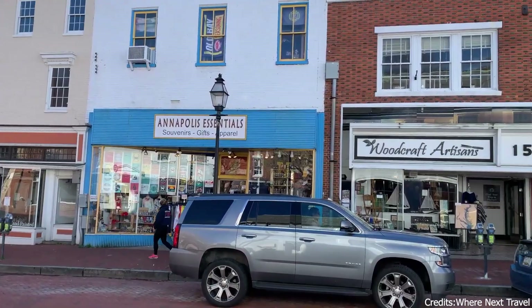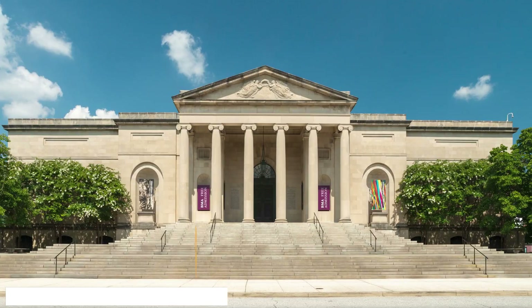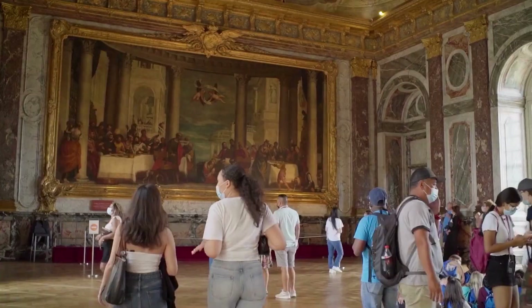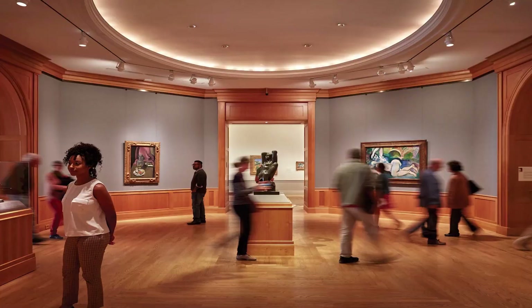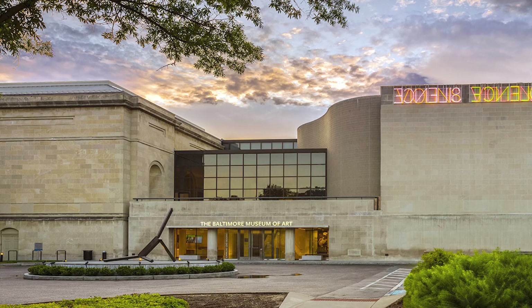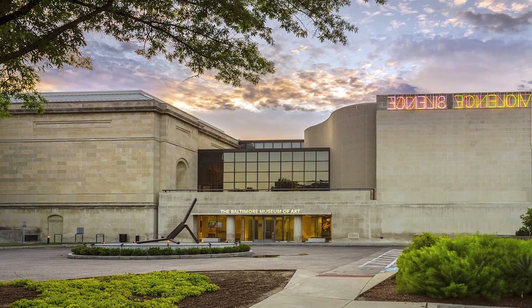At number twenty, we have the Baltimore Museum of Art. This museum in Baltimore is known for its impressive collection of modern and contemporary art. The museum's Cone Collection, which includes works by renowned artists like Matisse and Picasso, is a must-see for art enthusiasts. The museum also features a sculpture garden and a variety of rotating exhibits.